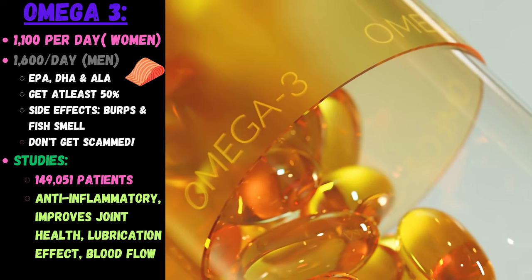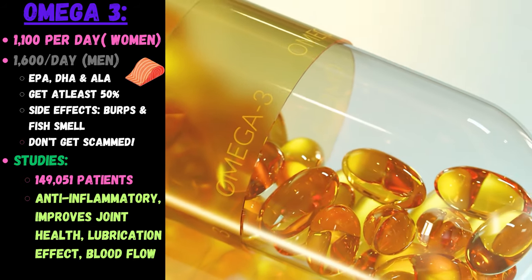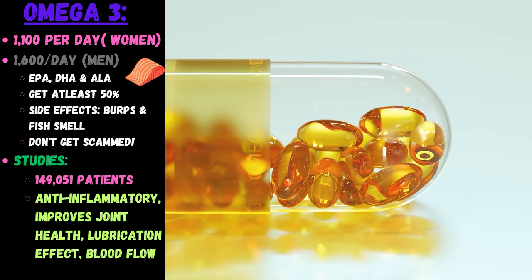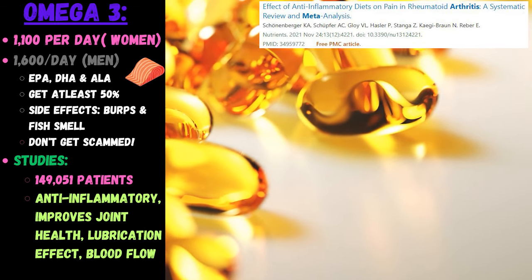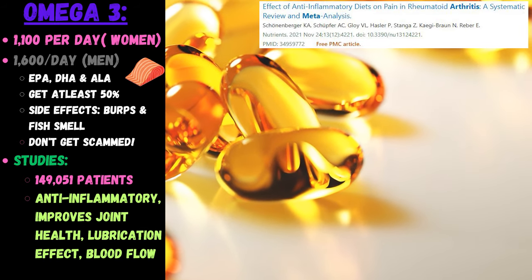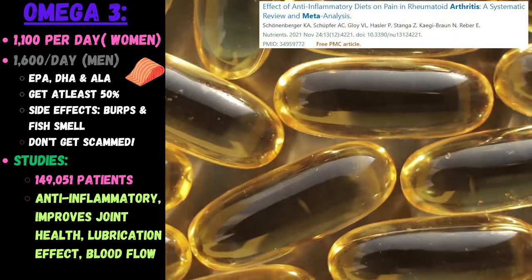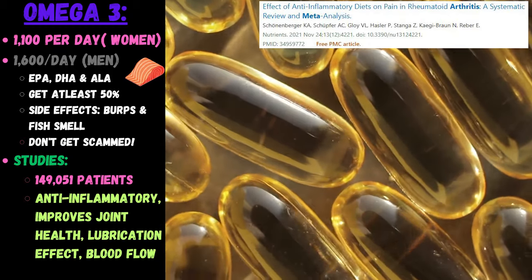Omega-3 fatty acids are so well studied, and the dosages are now very affordable. A meta-analysis studied 149,000 patients — it helps with anti-inflammation, improves joint health, adds a lubrication effect, and helps blood flow to the area. This is a must-take supplement for pretty much all problems as part of your daily regimen.